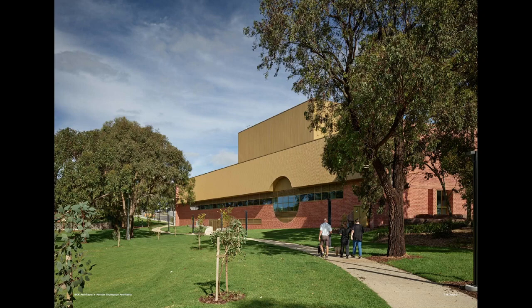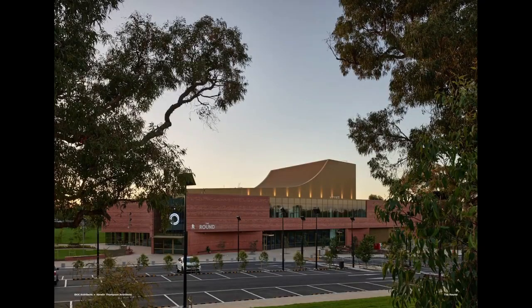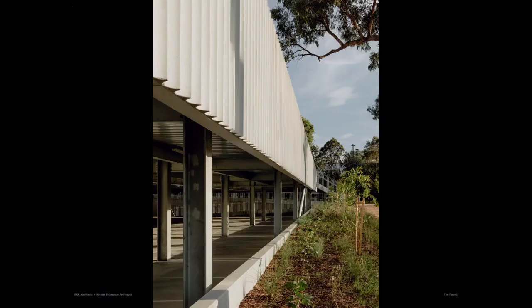Then to the northern facade: the green room, bringing that back-of-house space out into the park. And there's the big golden roof — is it a facade? Is it a roof? It's a way of navigating between the residential and the larger fly tower of the theatre space.